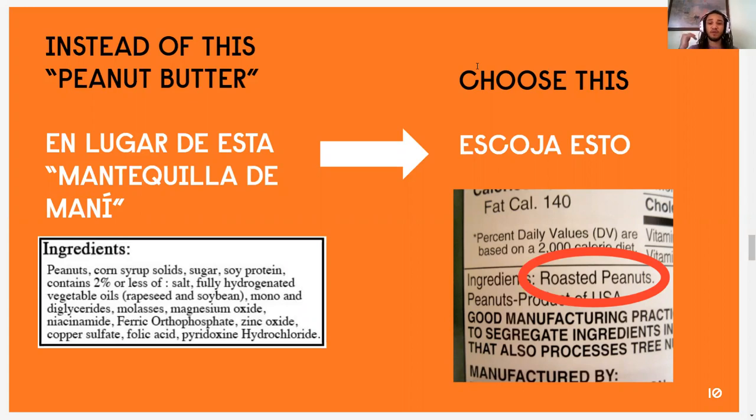If you look at the example on the right-hand side, the only ingredient is roasted peanuts. So in the grocery store, if you have two items and you're having trouble deciding which one to pick, it's safe to go with the one that has fewer ingredients. In this example, the one on the right has only one ingredient — roasted peanuts — and that's exactly what we're looking for.